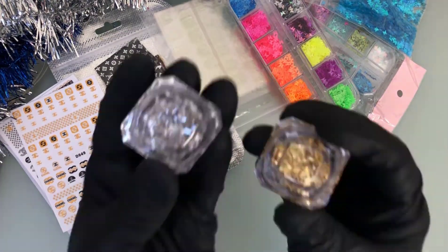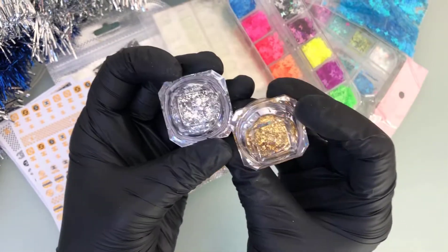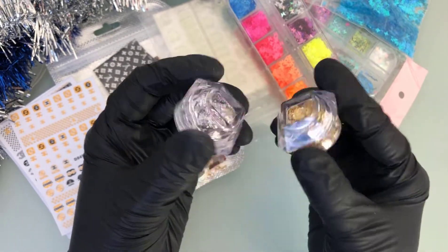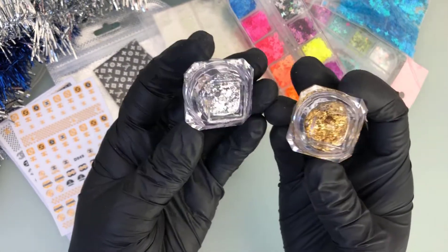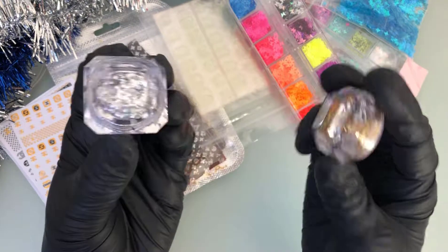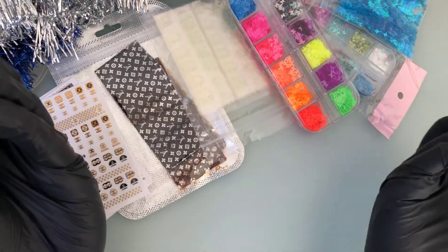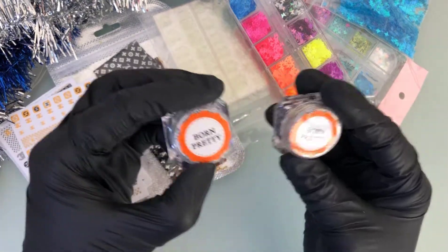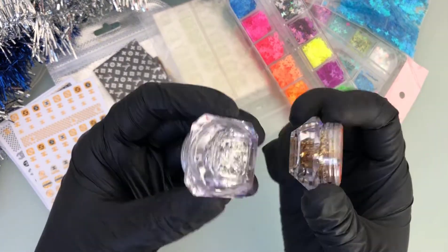The next two things are some gold flakes and silver flakes. I've noticed they're very popular on nails recently, so I went ahead and got some. These are from Born Pretty, also from AliExpress — in fact the majority, if not all, of the nail art stuff is from AliExpress, so I'll link everything down below if the links are still available.